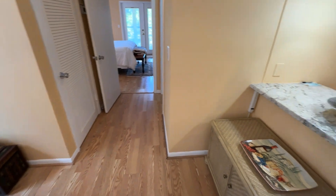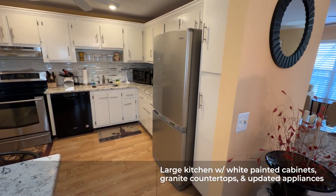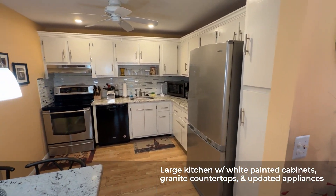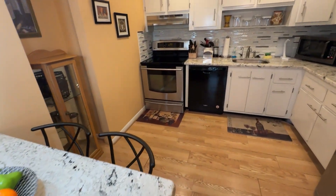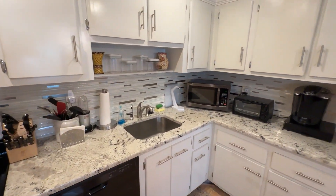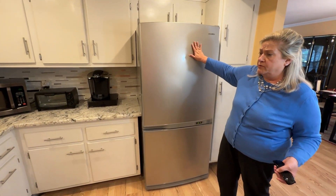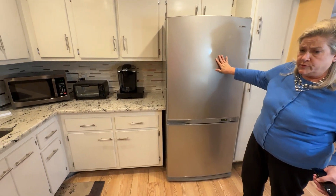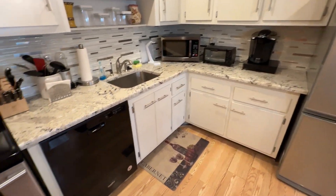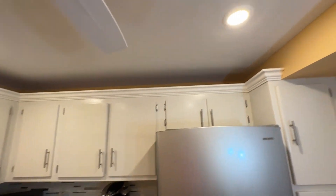Let's take a look at the kitchen. It's been very nicely refreshed with white painted cabinets, nice neutral granite countertops, updated appliances, including this really nice, almost brand new French door refrigerator, stainless steel range. You also have a dishwasher and hi-hat lights in here.